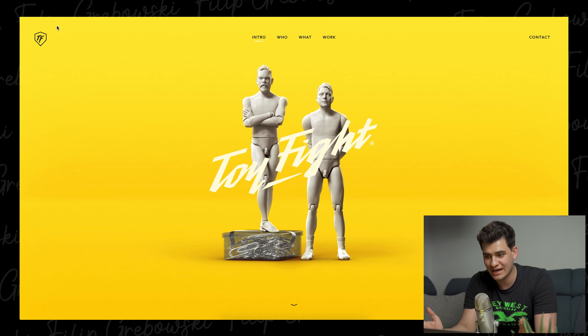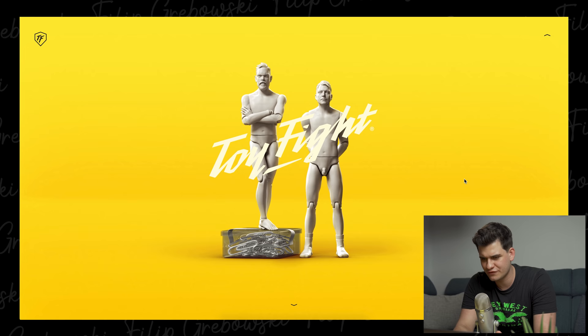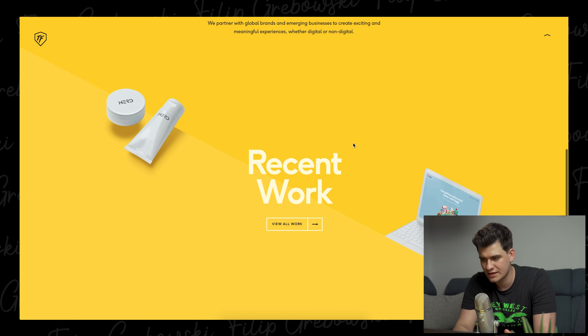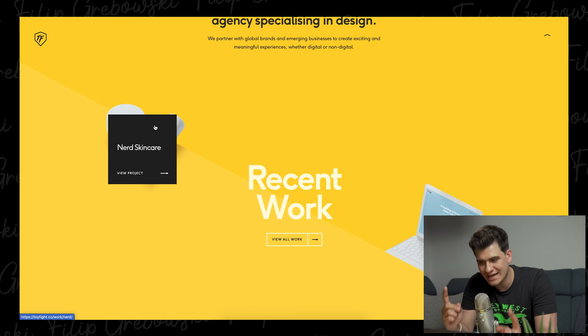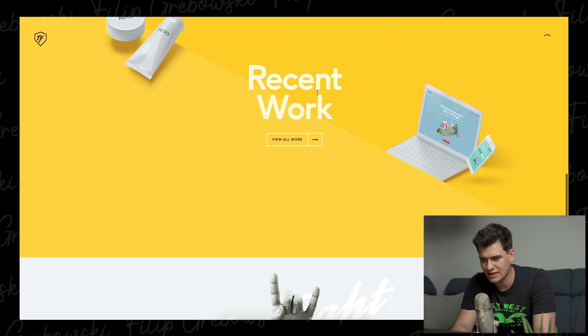toyfight.co. Straight up, really clear, vibrant colours, very eye-catching and really cool little characters. Wherever I move my mouse they kind of follow, which is quite nice — it's a little bit interactive, which is what we want from a website. Toyfight is an award-winning creative agency specializing in design. They have a background with rendered images, and on top there's an on-hover div that appears, which is interesting because those are positioned. I'm curious how it will look in mobile view.